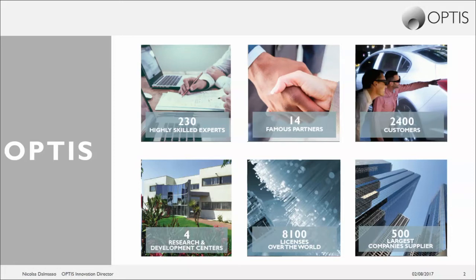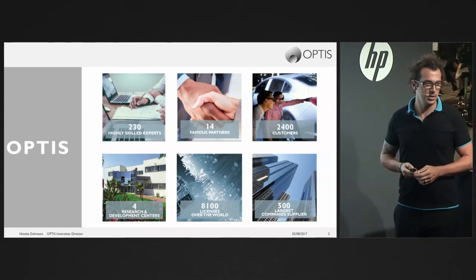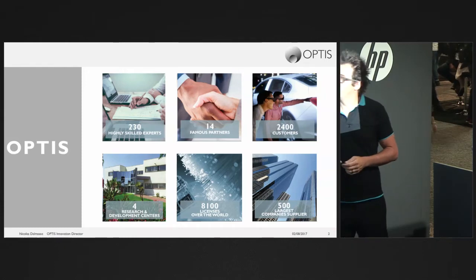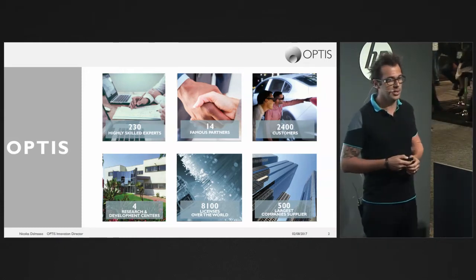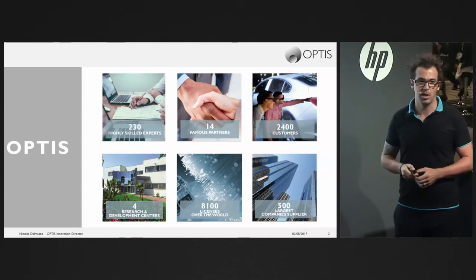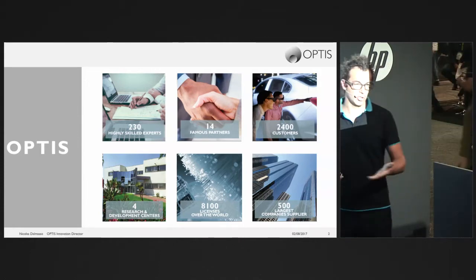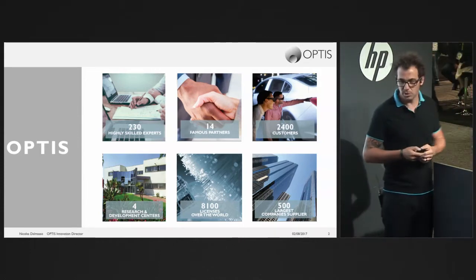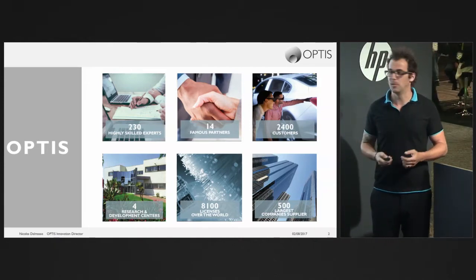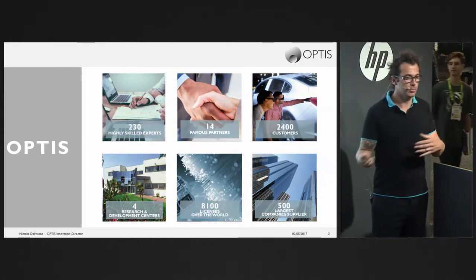OPTIS was founded in 1989, nearly 30 years ago. We are 250 highly skilled experts in different domains: computer science, computer graphics, acoustics, and optics. We have 14 famous partners — technological partners like NVIDIA or Algorithmic, and industrial partners like Bentley, Boeing, and Airbus. We have 2,400 customers across different markets.